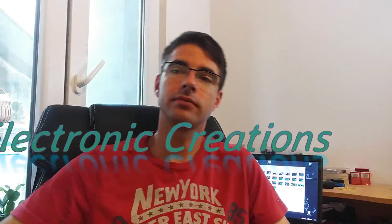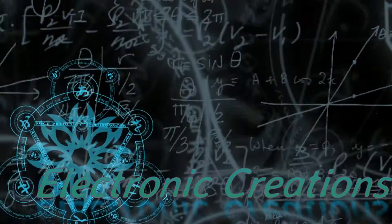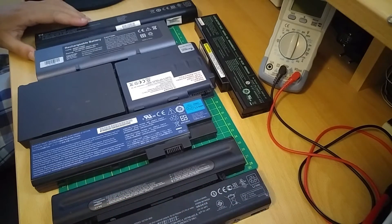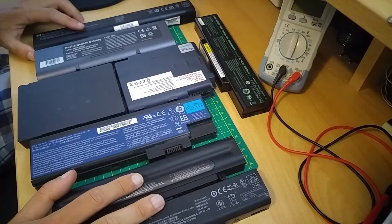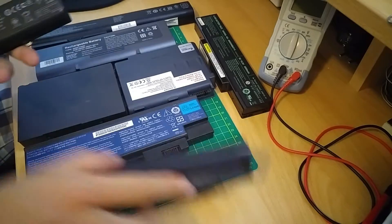Hi, I'm Carlo and welcome to Electronic Creations. Today I'm going to salvage these old notebook batteries for some 18650 cells. These are eight notebook batteries that I randomly ordered from a local web store. They are all used so I need to check what I got.